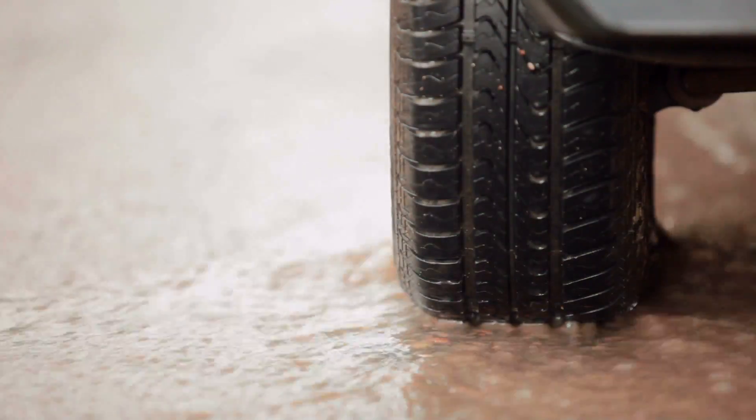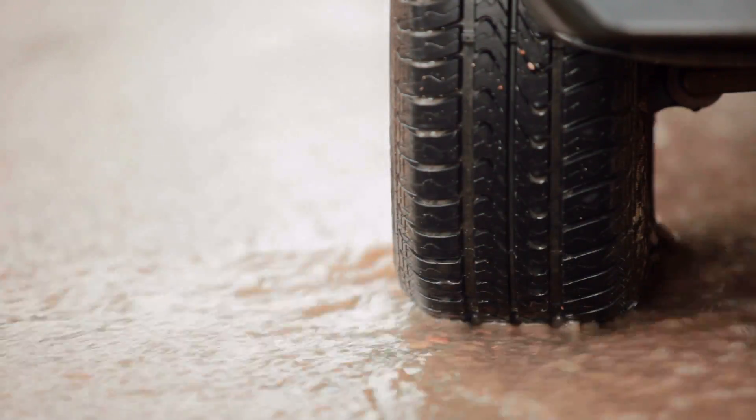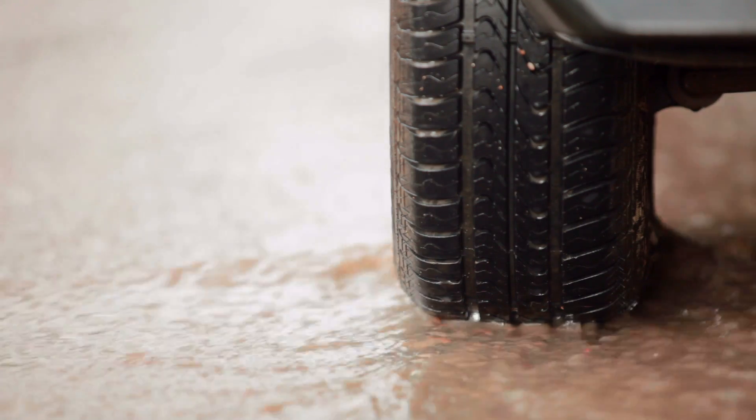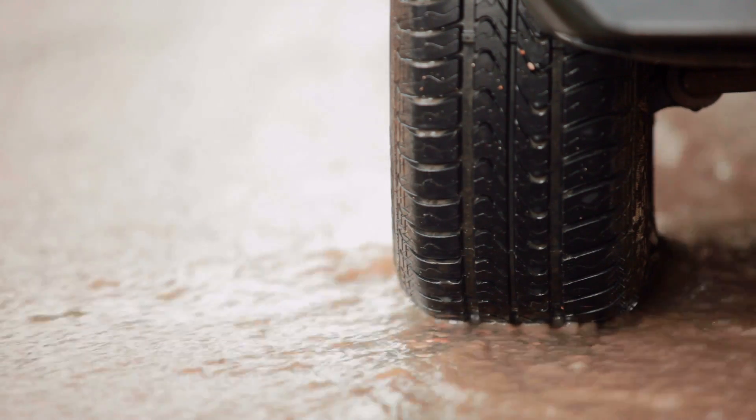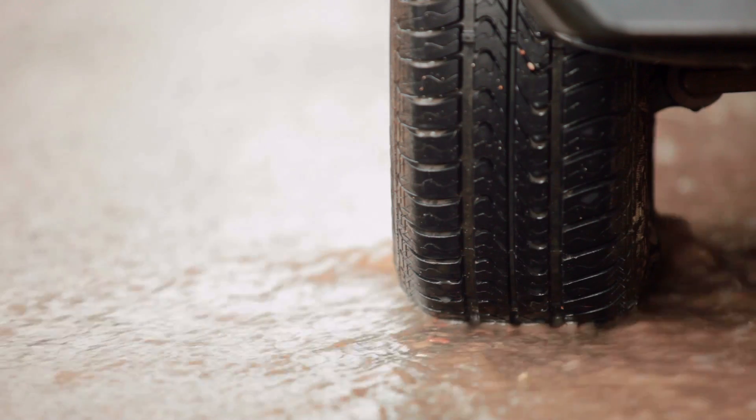Hydroplaning can cause the driver to lose control of the car. For the casual driver, slowing the car's speed and having well-grooved tire treads that channel and whisk away water can easily bring the tire back into contact with the road surface, and therefore return control to the driver.